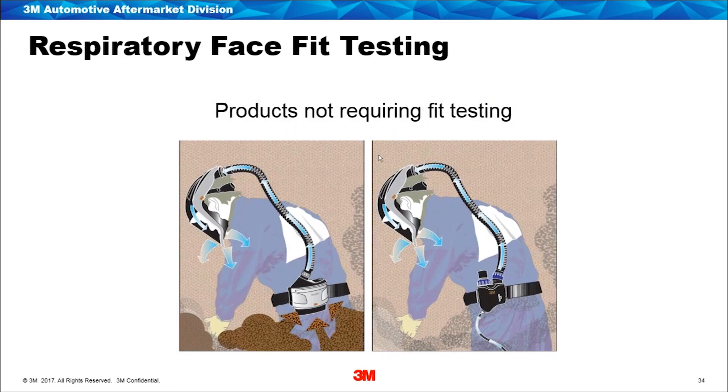Types of respiratory protective equipment which do not require face fit testing are loose-fitting head tops. We've got two examples here — a loose-fitting head top — and a powered air system where filters inside the unit take the contaminated air, filter it, and a motor sends the filtered air up through to the head top which is loose-fitting, doesn't rely on a seal to the face, so it doesn't need face fit testing. However, this is not a supplied air system, so it could not be used with isocyanates. The solution for isocyanates is the supplied air system on the right — taking breathable quality air through a regulator up to the head top, providing breathable air to the wearer.